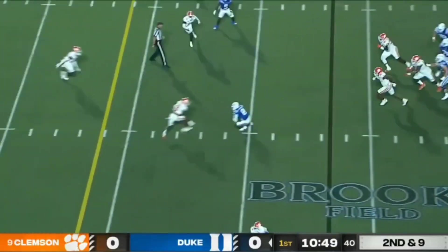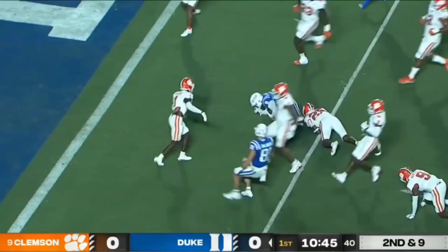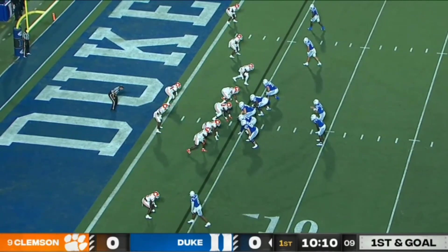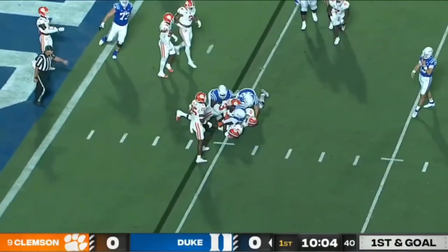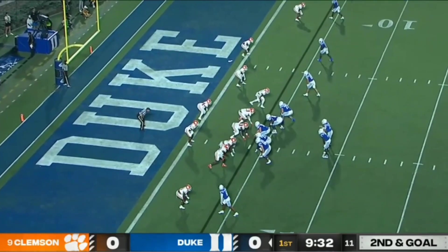Leonard from the pocket, throws complete. Inside the 10, dragged down at the 4-yard line. Riley Leonard beat out the other quarterback for the job last year, who moved to wide out. First and goal from inside the five. Waters tries to cut it back, runs into a wall of Clemson defenders — quality interior presence for the Tigers.